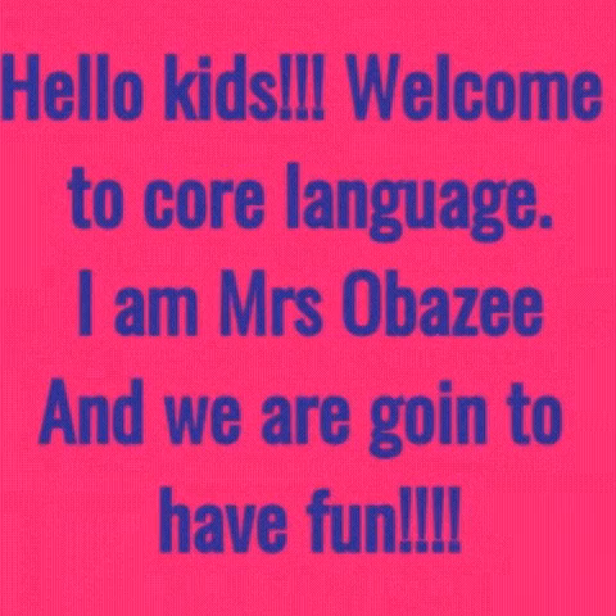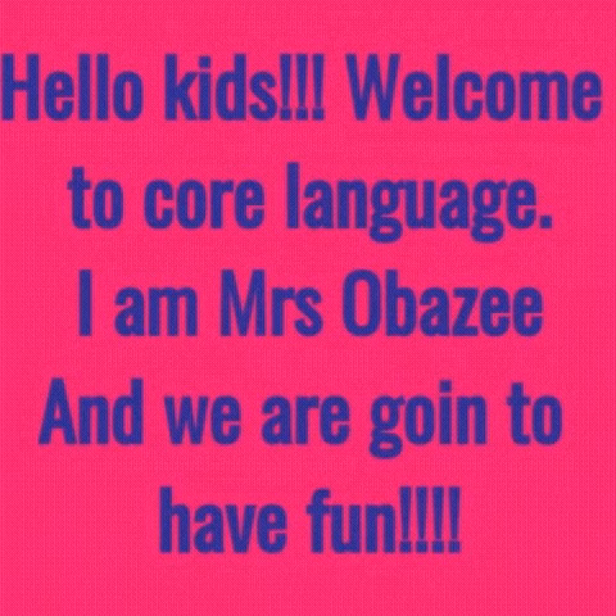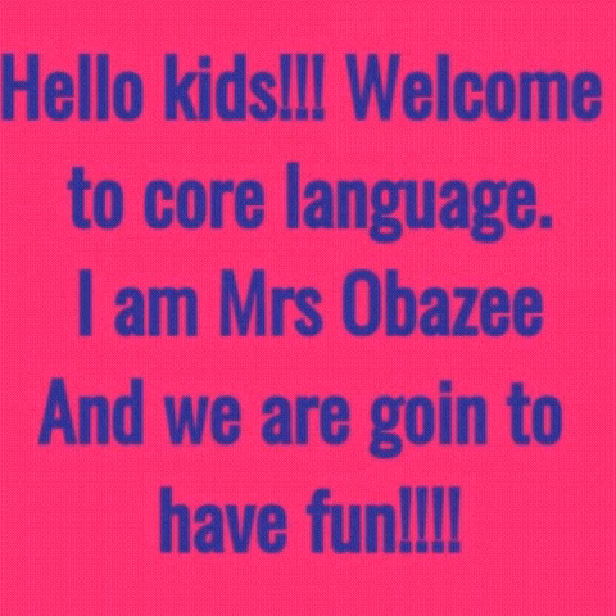Hello my beautiful babies. Welcome to Core Language. I am Mrs. Obaze and we are going to have fun.